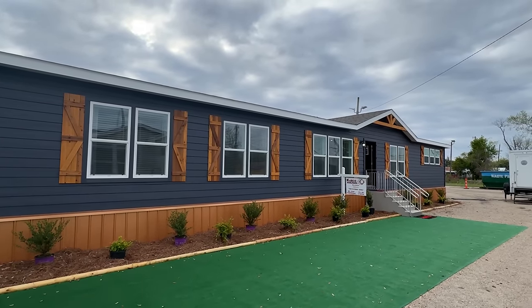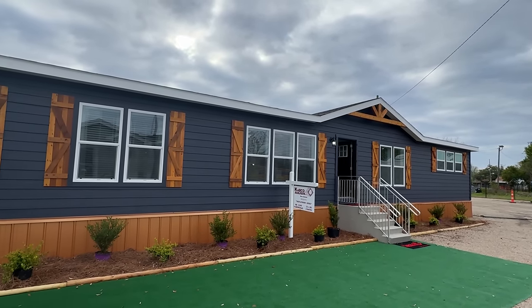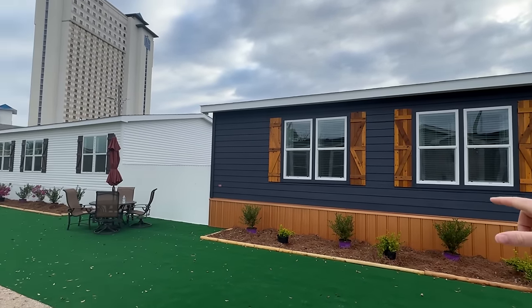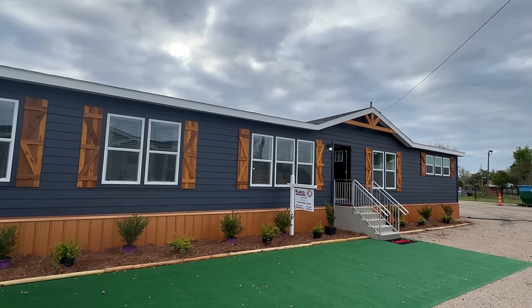Hello ladies and gentlemen. Look what we got right here. This is a brand new model by Cabco Builders. Do y'all remember when I came here last year? This is the Biloxi Manufacturing Housing Show. This whole line is a part of Cabco, all their brand new models. And there was a house that was a part of their KB series.